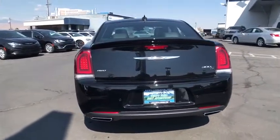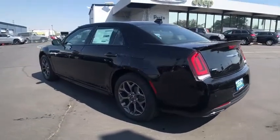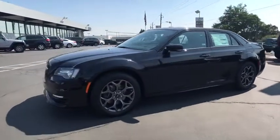Here are some of this vehicle's great options: all-wheel drive, backup camera, power passenger seat, remote engine start, navigation system, keyless entry, leather wrapped steering wheel, driver lumbar.